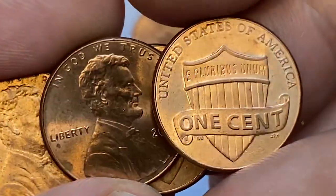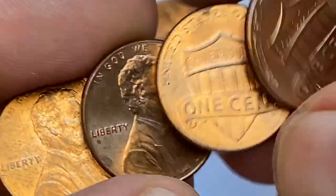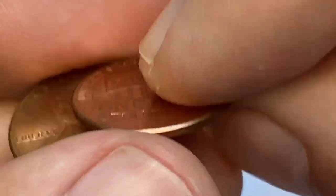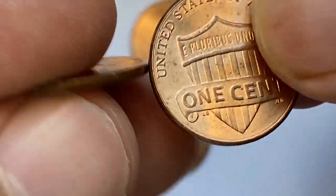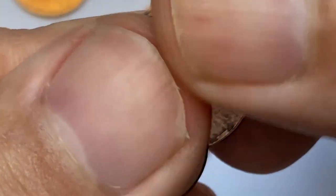Welcome back. I salute you in another episode highlighting valuable US coins. Today I cherry-picked for you the most expensive 2016 pennies sold at auctions. As always, hit the subscribe button if you haven't subscribed yet, and let's get started.